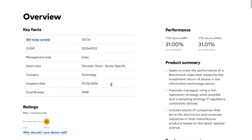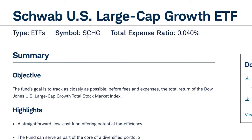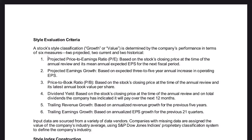To illustrate this point with VGT, if we read the product summary, it seeks to track the performance of a benchmark index that measures the investment return of stocks in the information technology sector — that's the only criteria. On the other hand, we have SCHG, the Schwab US Large Cap Growth ETF. Its objective is to track the total return of the Dow Jones US Large Cap Growth Total Stock Market Index, where the term 'growth' is defined by six measures: the projected price-to-earnings ratio, projected earnings growth, price-to-book ratio, dividend yield, trailing revenue growth, and trailing earnings growth. So it's not just technology stocks — it's companies that meet this growth criteria.